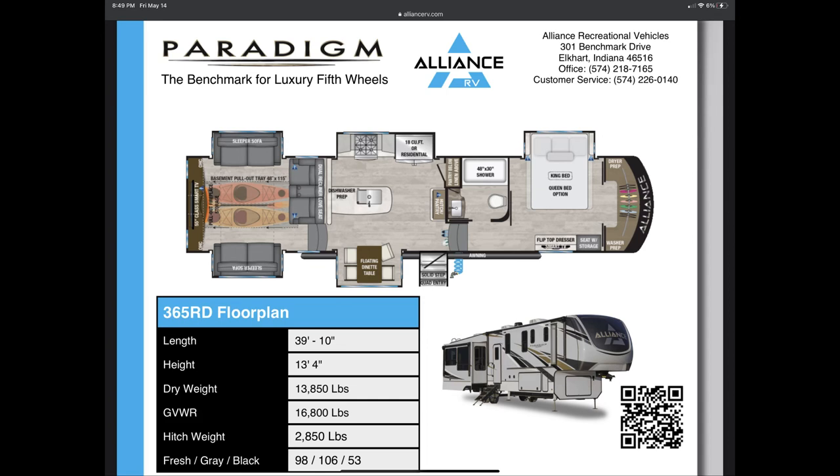This is the camper right here. It is a 365 RD from this newer company named Alliance and this is like a full-time living RV. Not all of them are made for full-time living and a lot of them you lose your warranty if you try to full-time live in it. The kayaks shown in the back on the left would be a space that is actually underneath the living room. You have that huge living room area with basically three couches, two couches and a love seat and a huge TV. The center section is a kitchen and then the front of it is a bedroom with a king-size bed and it has a washer and dryer and a bathroom and a dinette.